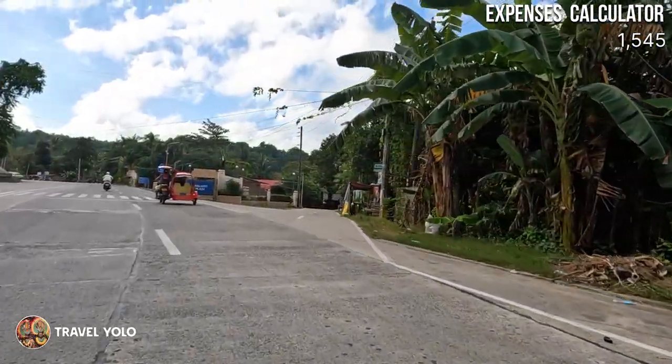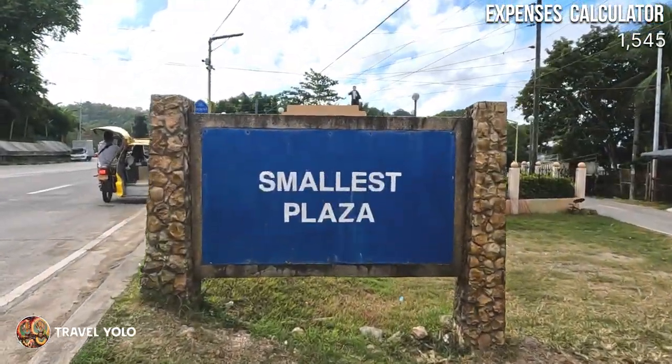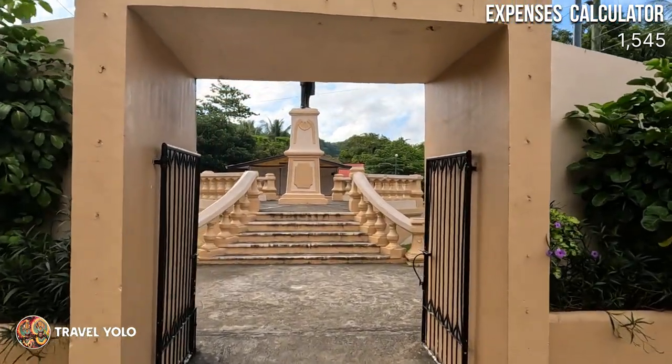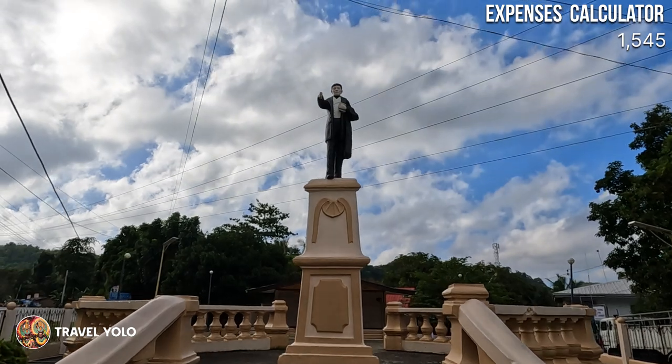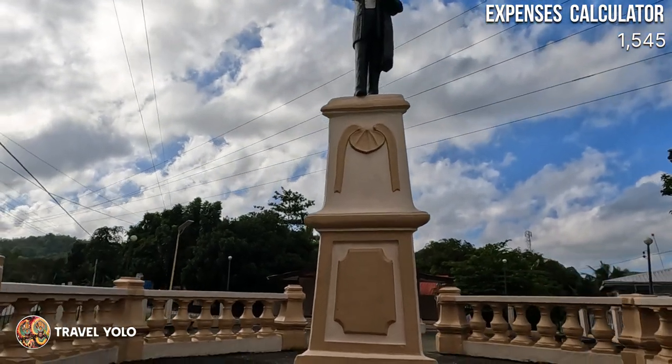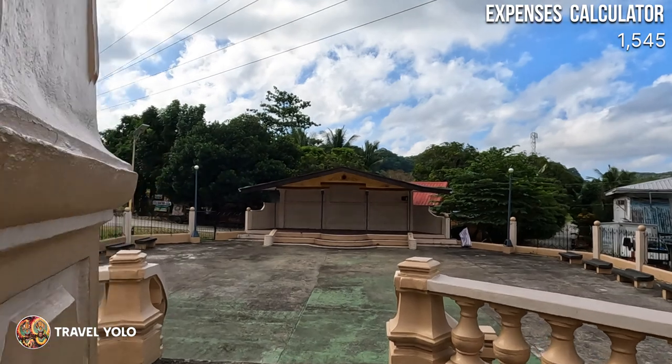After a 5-minute travel from the port, we reached the smallest plaza in the Philippines. It's less than 300 square meters, located in the Municipality of Jordan — the center of Guimaras. Its centerpiece is a statue of our national hero, Dr. Jose Rizal. Behind it is a stage with seats where you can hang out.